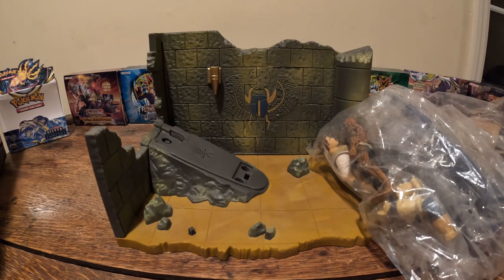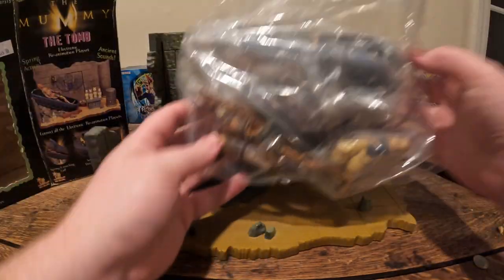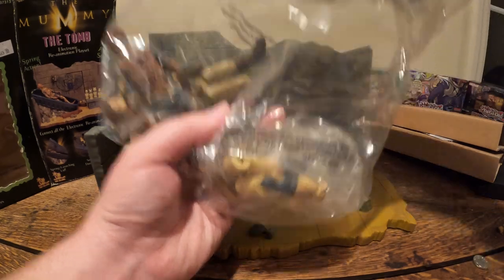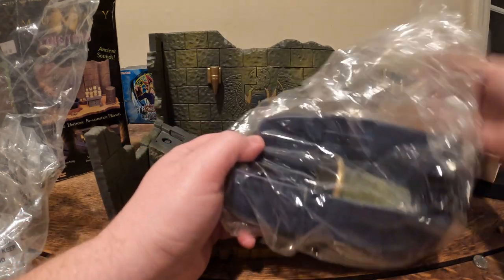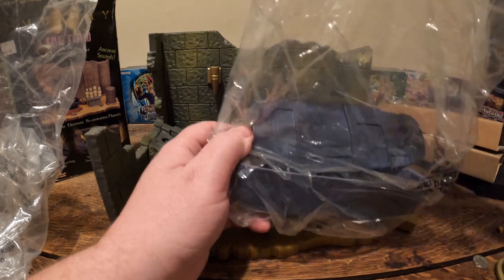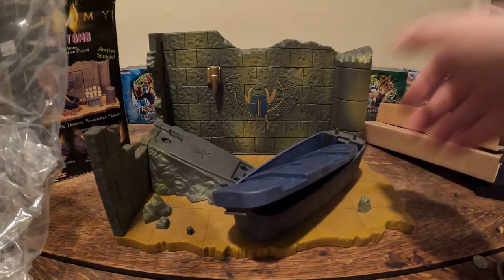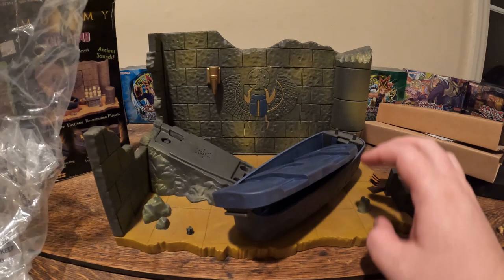It looks like just about everything — look, even the plastic is still here. This is one happy find. Oh my god, this does have everything. Oh my god, this is a very awesome find.